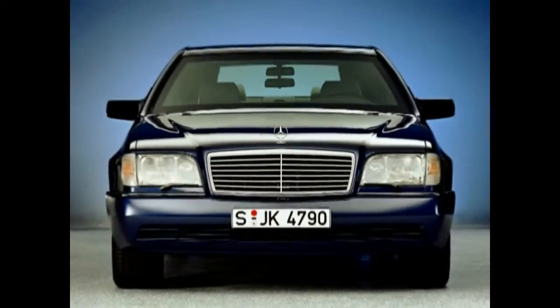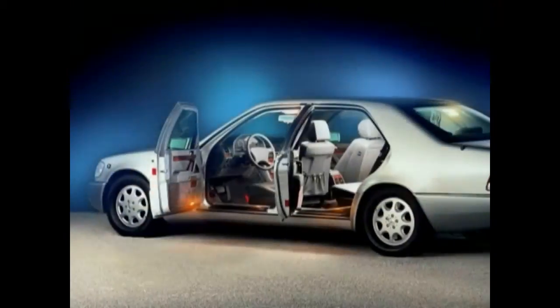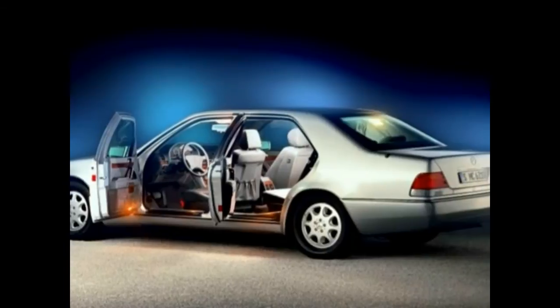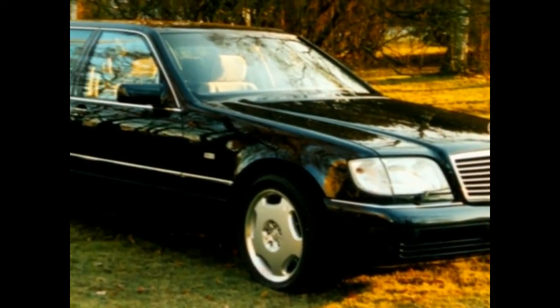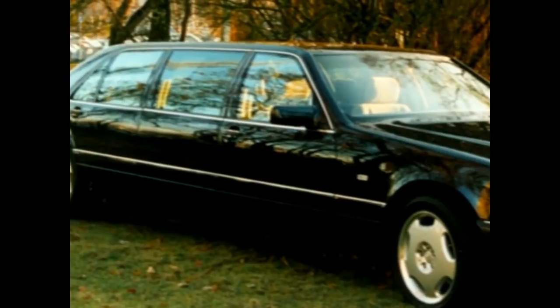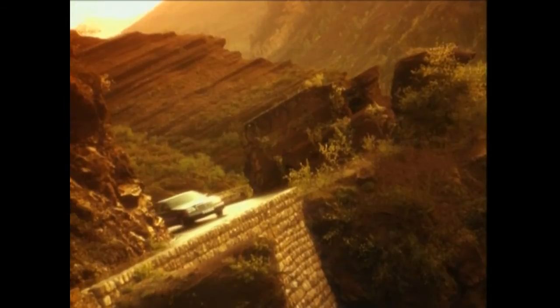Following tradition, the two big models of the 140 Series are available as specially armored editions. Additionally, the S-600 long version Pullman was introduced in 1995. Altogether, 406,532 of the imposing road fortresses were produced. In 1998, Mercedes retired the series.